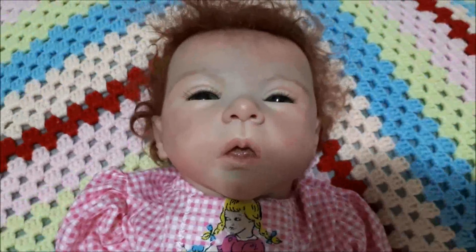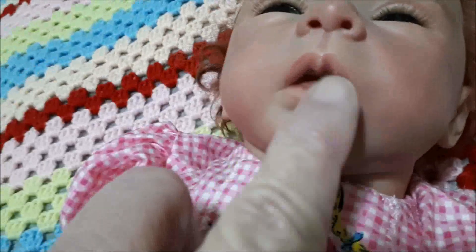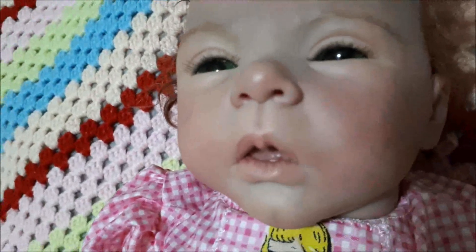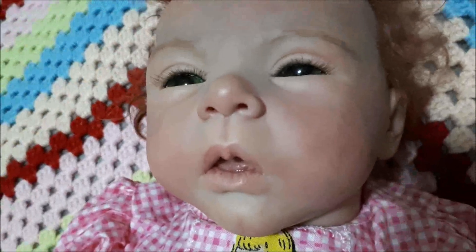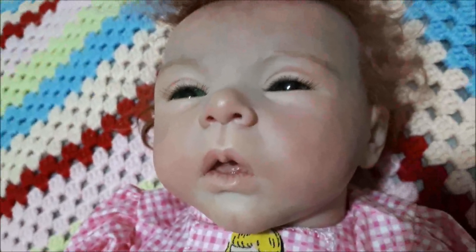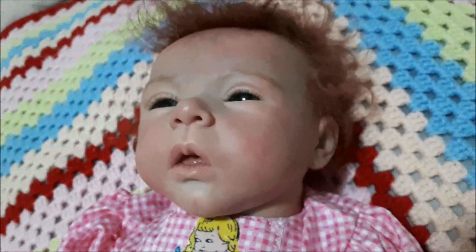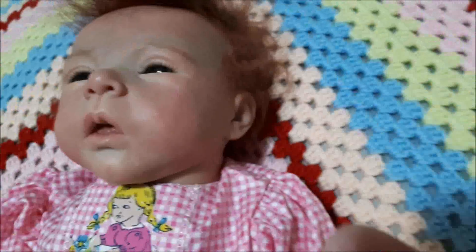Bye bye Lee! Look at that beauty — she could actually have a dummy. Look at that mouth — she's got a tongue in there! This artist did an amazing job on that. I will see you in my next video, which will be tomorrow when I finish the video I'm doing with Ruby. Until then, bye bye people, bye bye mummies, bye bye babies!